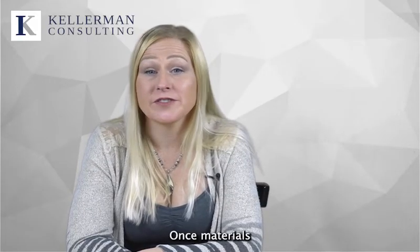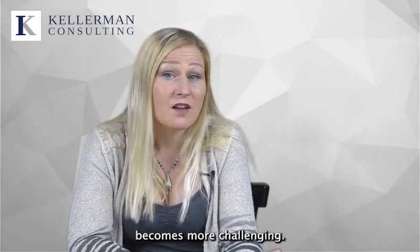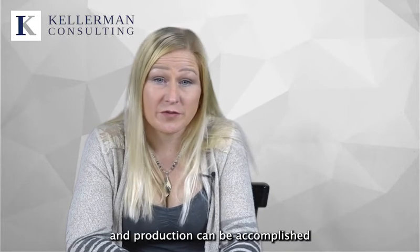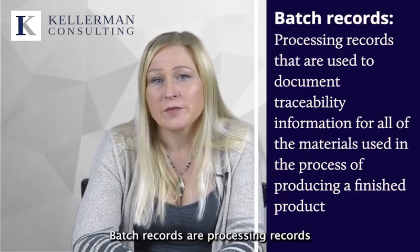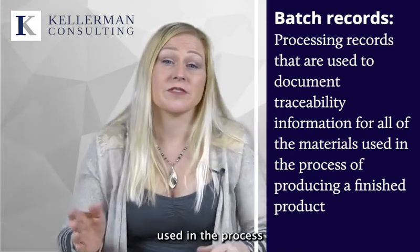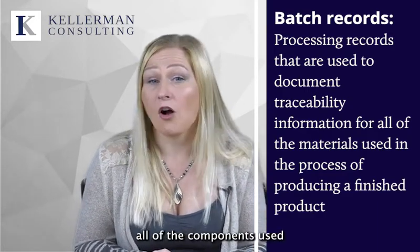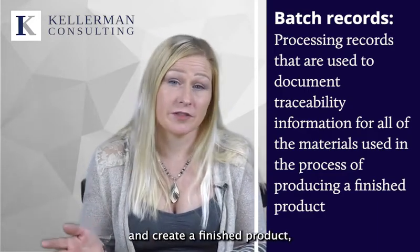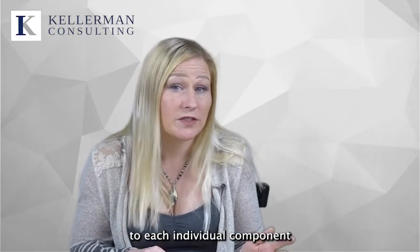Once materials are used in the course of production or operations, tracking the movement and use of that material becomes more challenging. Documenting the use of materials in production can be accomplished by using batch records. Batch records are processing records used to document information for all the materials used in the process of producing a finished product. The use of batch records allows a site to track all of the components used to create a finished product and to link the lot codes of each individual component to the lot code of the finished product.